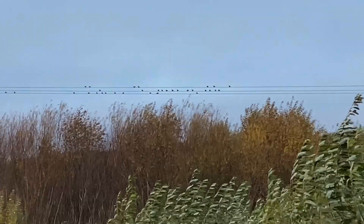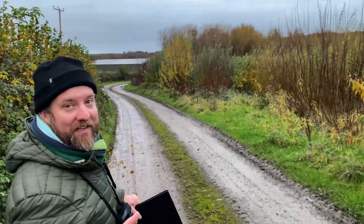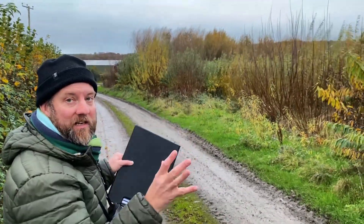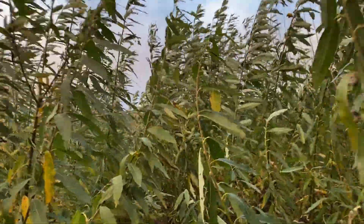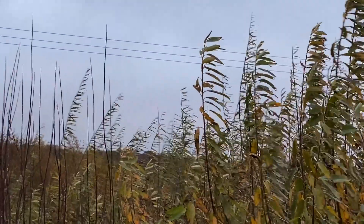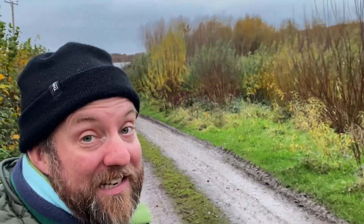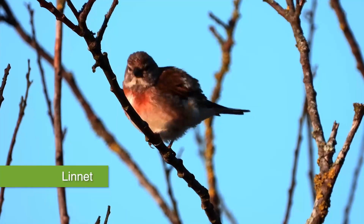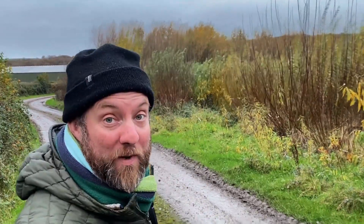We're getting close to where the linnets came down from the wires and you can see it's a very dense area of willow. This particular type still has its leaves — they're still hanging on. A grey heron is just flying overhead and I can hear the linnets in here making little calls. It's a great dense place for them to roost — they're nice and safe. There's a sparrowhawk around that might eat them, but it's actually going to be quite difficult for it to get in and catch something, so hopefully they'll have a good night despite the wind.